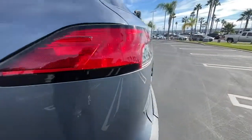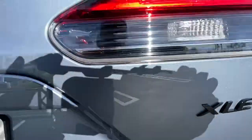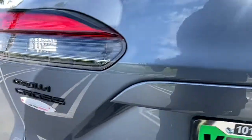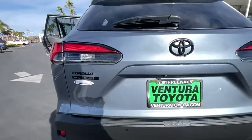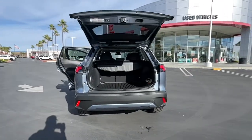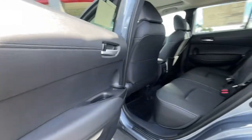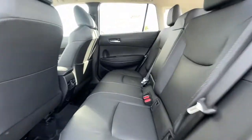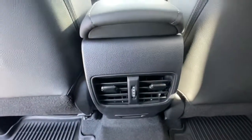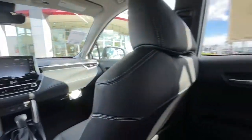Feel the satisfaction that comes from optimizing your driving pleasure. Treat yourself to a road test today. Our staff will toss you the keys and give you an outstanding customer experience. We'll see you later.